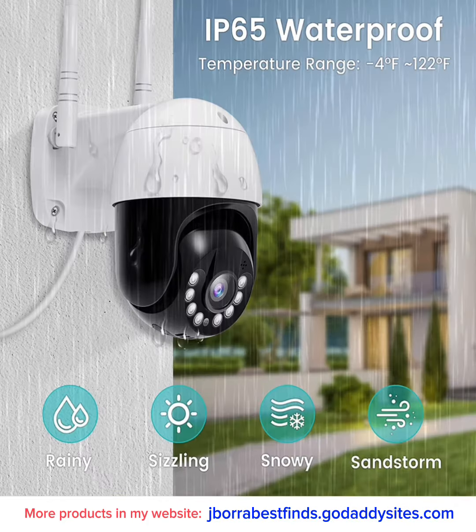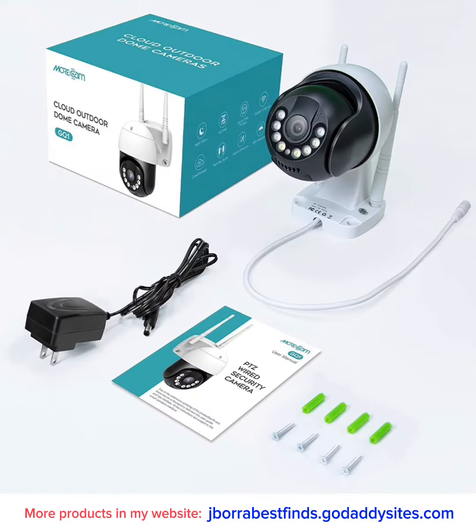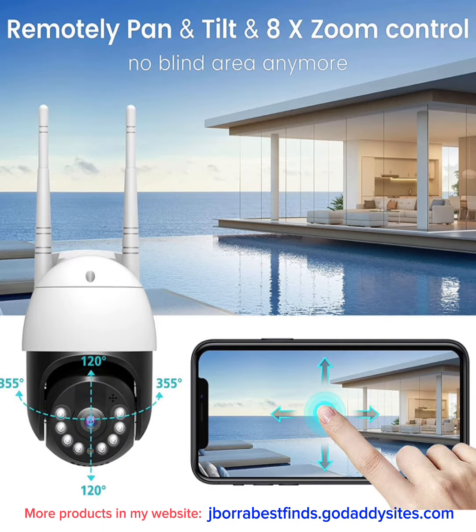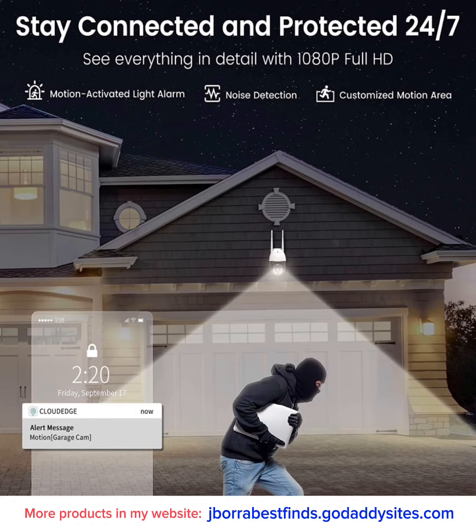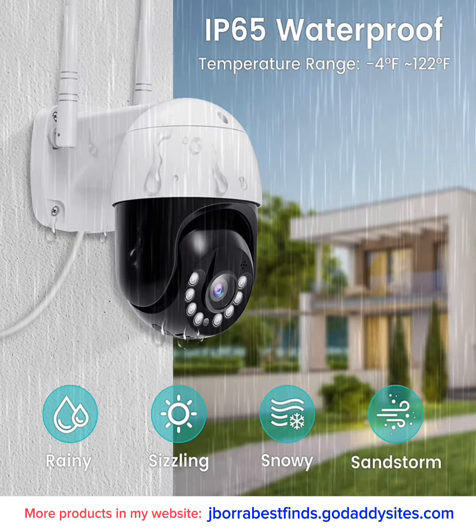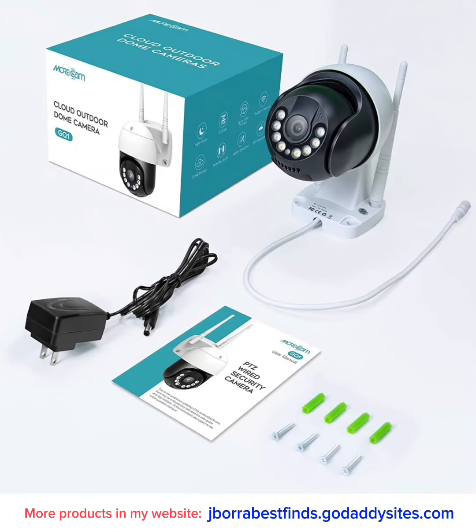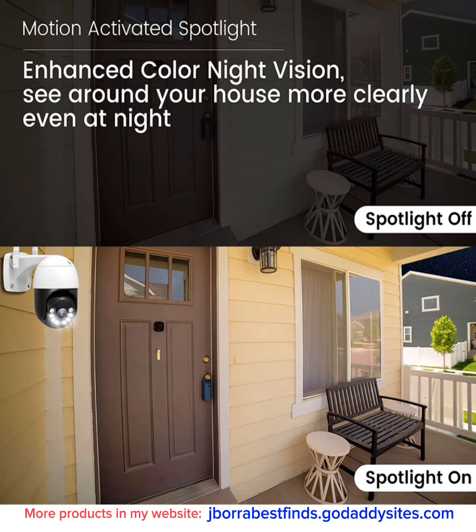This outdoor home security camera provides high-resolution images and video in full 1080p HD. It supports full-color night vision, equipped with motion detection and alert notification. The floodlight will turn on when motion is detected in the dark. The app will send a notification to you immediately and record videos to the cloud.